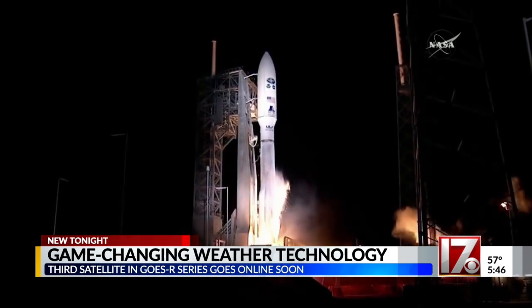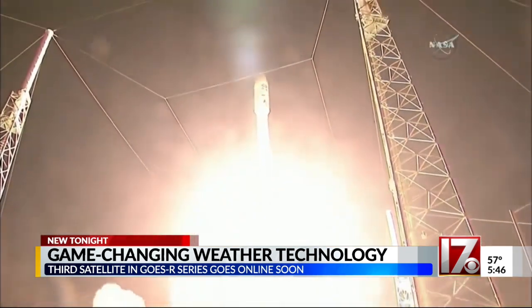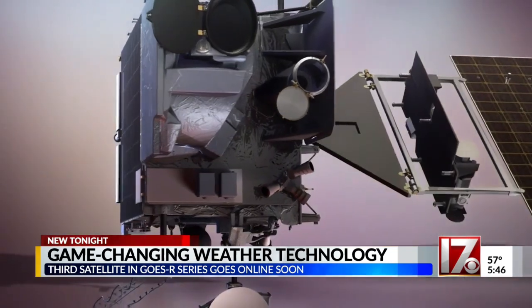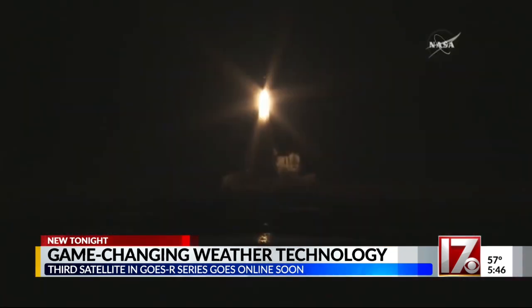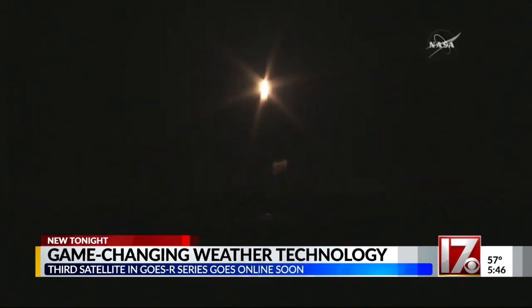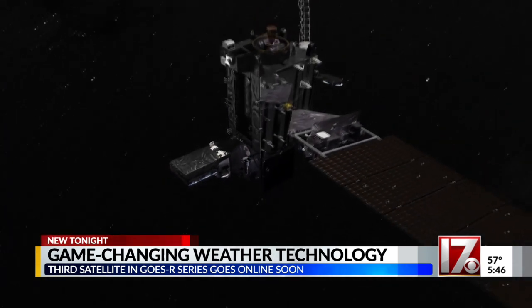In just under a month, the newest weather satellite will be launched into space from Cape Canaveral, Florida. It's called GOES-T, and it's the third in a series of four new weather satellites, with the first launching back in November of 2016. Once it's in orbit, it gets a slight name change to GOES-18, the 18th weather satellite in the entire GOES mission.